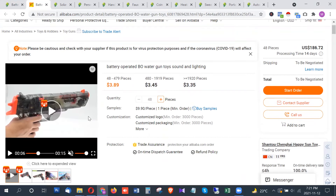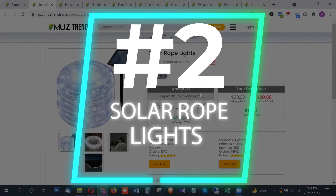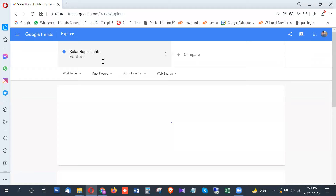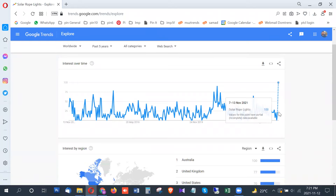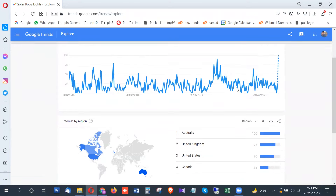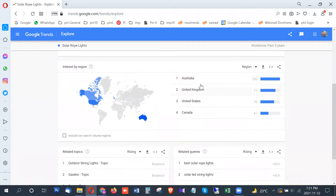The next product is solar rope lights, showing around 2,600 searches per month in the United States. On Google Trends, this product went from 20 points to 100 points — the trend right now is the highest in the past five years. The highest interest is from Australia, followed by the United Kingdom and the United States.